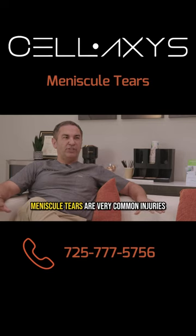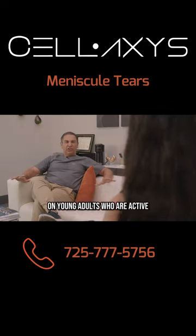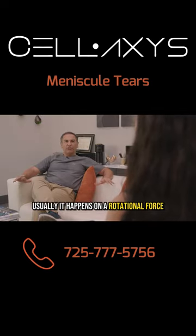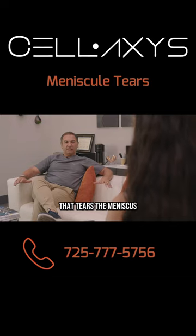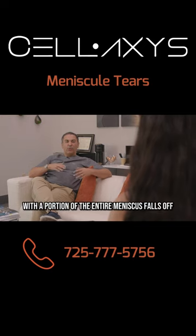Meniscal tears are very common injuries in young adults who are active. Usually it happens from a rotational force that tears the meniscus. There are different types of tears. There's an avulsion tear where a portion of or the entire meniscus falls off.